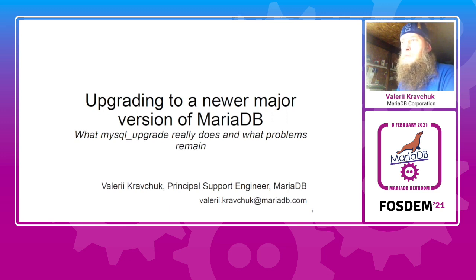My name is Valery Kravchuk and today I'm going to speak about upgrading MariaDB, specifically about the role of the MySQL upgrade utility in this process.